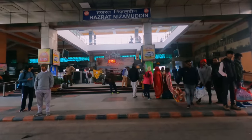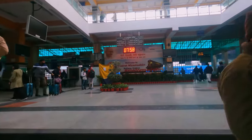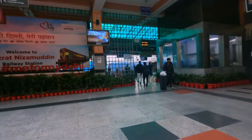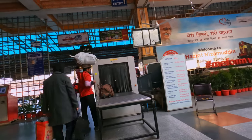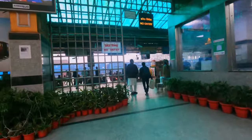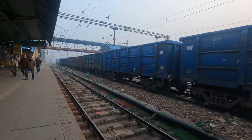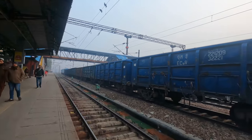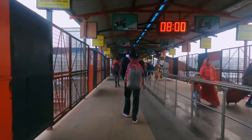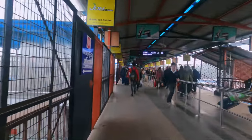Hazrat Nizamuddin is intended to relieve congestion at the crowded New Delhi station to its north. It serves as a terminus for many long-distance trains around the country, including some of the most prestigious services. Like many stations in India, an airport-style security check is required to access the platform, but you can just walk around it if you're in a rush. This station sees a lot of traffic, including passing freight trains, with around 350,000 passengers every day — over 120 million per year.